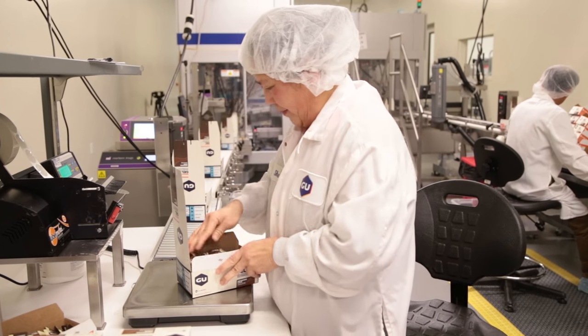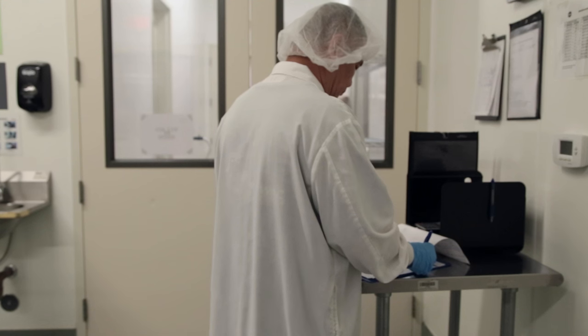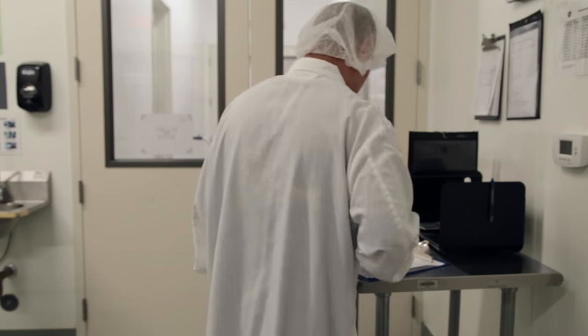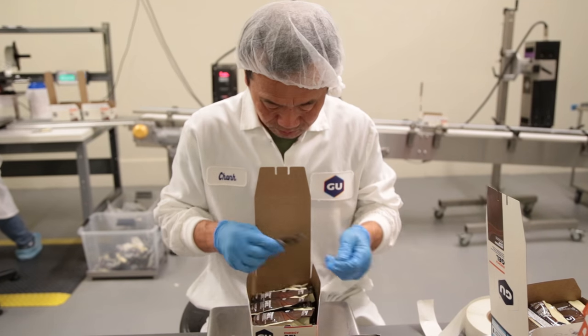Quality is one of our main goals in production and we have quality checks at various stages of the process. When raw materials come in there's a barrage of tests that happen. As we're running production and making our gels we're doing tests, and then after the finished goods are completed we're also completing additional tests just to make sure that the customers are getting the highest quality product possible.